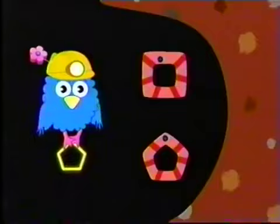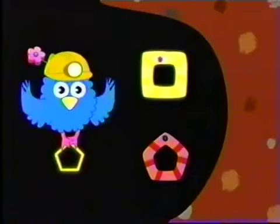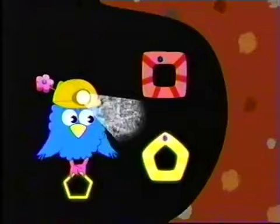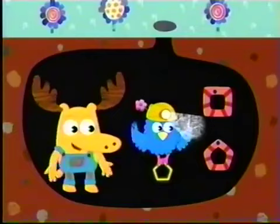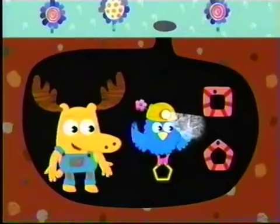Look at these two shapes. Count their sides. Which shape is the five-sided pentagon? One, two, three, four. Four sides. One, two, three, four, five. Five sides. That one — the bottom. That's right. That worm is making a shape with five sides. That worm is making a pentagon.